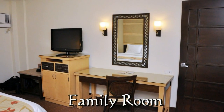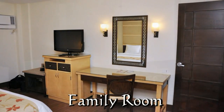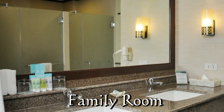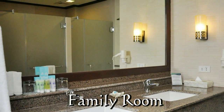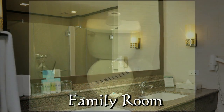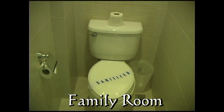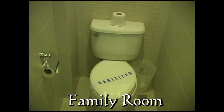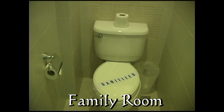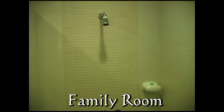Here you see some of the room amenities: a writing desk, flat-screen TV, and a luggage caddy. Large and spacious bathroom with his and her sinks, air dryer, separate toilet area, and a separate shower.